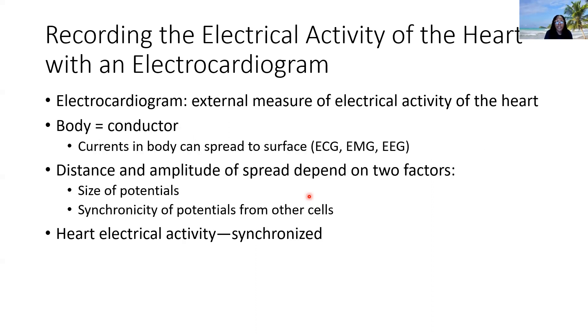You have leads placed onto the external surface of your skin. Your body acts as a conductor, so this is how we detect the spread of electrical activity. This is true for an ECG (heart), an EMG (muscles and nerves), or an EEG (encephalogram on the surface of your scalp, which detects electrical activity of your brain). ECG for your heart, EMG for your muscles and nerves, and EEG for brainwave activities.